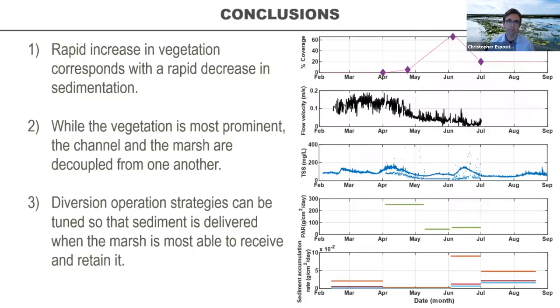Key conclusions: a rapid increase in vegetation corresponds with a rapid decrease in sedimentation. The periods where vegetation is densest correspond to the lowest sediment accretion on the marsh platform. When vegetation is most prominent, the channel and marsh are decoupled from one another. This is really important when thinking about managing these situations for maximum sediment retention — you want to get sediment to the marsh when it's most tuned to receive it.